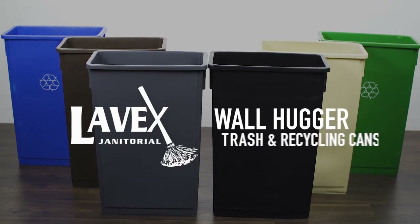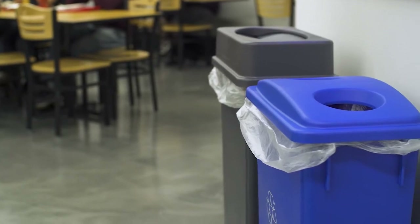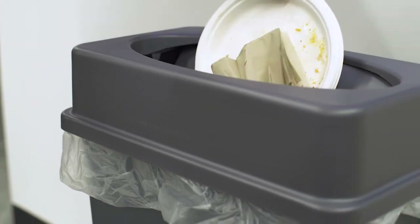Leveque's janitorial wall hugger trash cans and recycling bins provide a compact waste management solution for your business, featuring a slim unobtrusive profile that's great for tight spaces. They're perfect for any location.